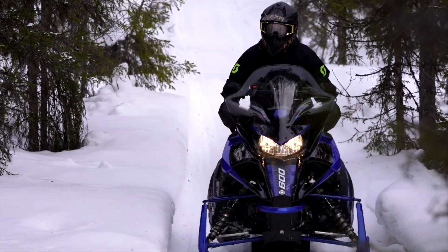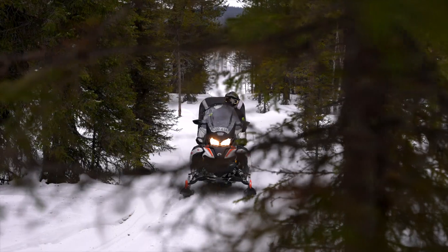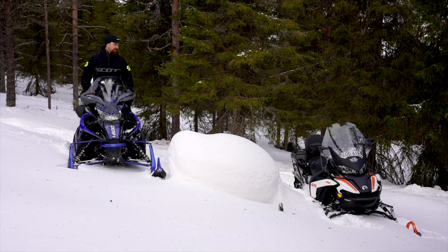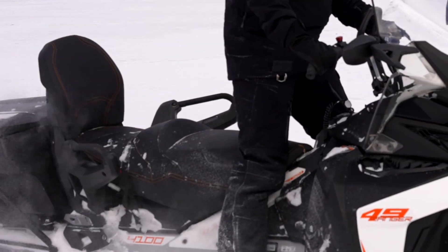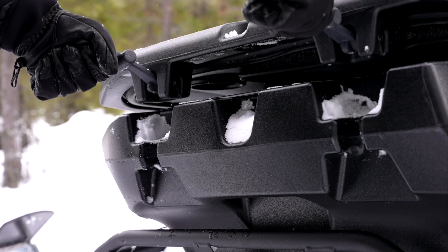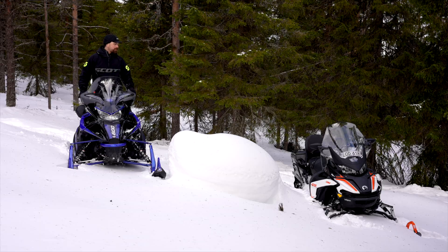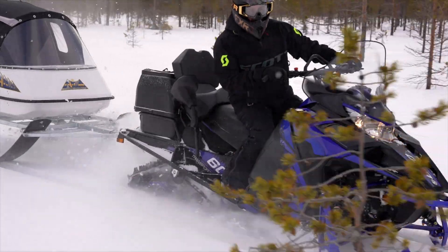En är en tvåtaktsmotor – det är 600:an här – och så har vi en fyrtaktsnurra i Lynxen. Lynxen är utrustad med ST-paket, Scandinavian Touring. Det innebär att man får mer ryggstöd, som man enkelt kan koppla lös tack vare Lynx-systemet. Lynxen är även utrustad med en packlåda på Lynx-systemet – det är 110 liter – så man får med sig ganska mycket.